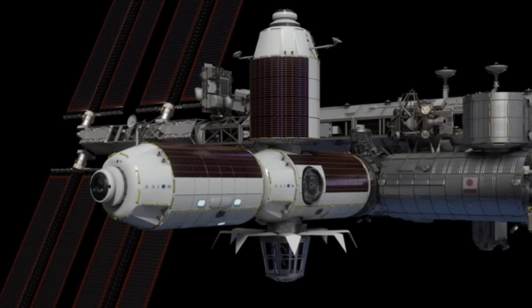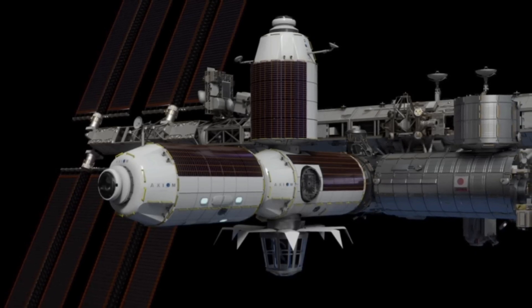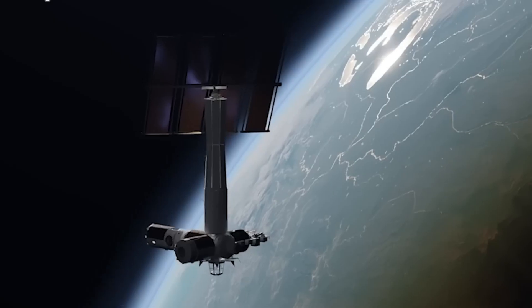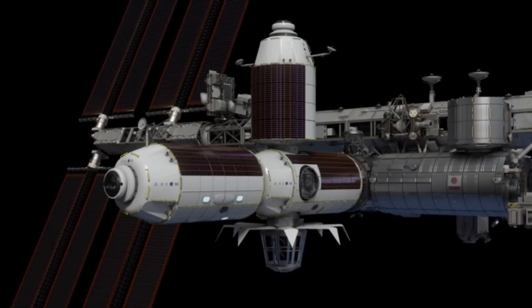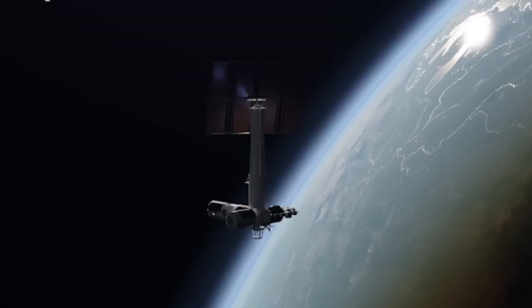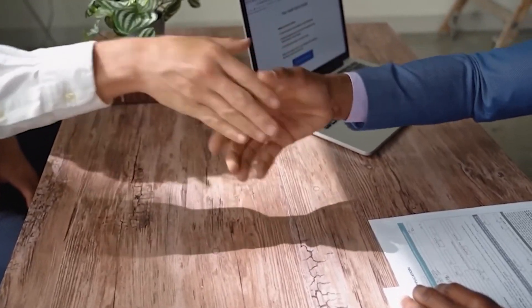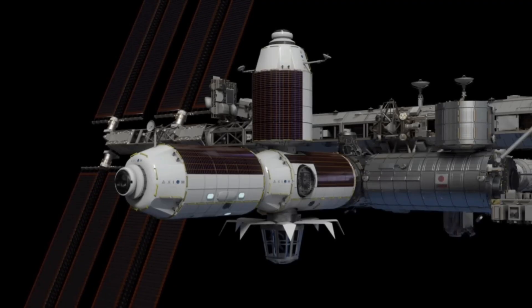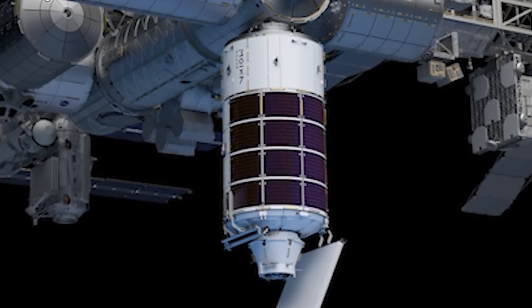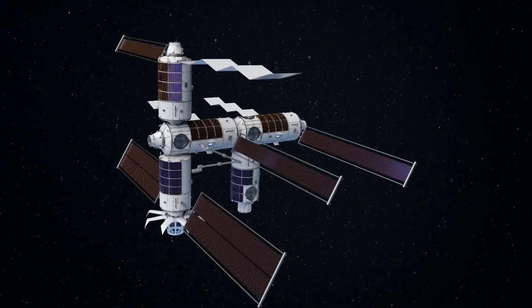Axiom Space's station project will undoubtedly rely heavily on SpaceX for its success. SpaceX stands out as the most reliable launch provider in the aerospace industry today, delivering an unparalleled combination of launch frequency and reliability. The current capabilities of SpaceX's Falcon rocket provide Axiom Space with the flexibility to select launch schedules that align perfectly with their needs. Furthermore, with the rapid advancements of Starship, SpaceX's massive next-generation rocket, Axiom has the opportunity to leverage a vehicle that promises even higher payload capacity and a robust launch cadence in the coming years.